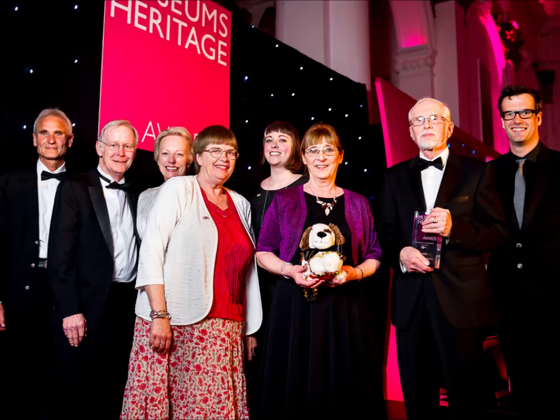Some of Norfolk's unsung heroes have been recognised for the work they do to preserve an important part of the county's history. The RNLI Henry Blogg Museum in Cromer relies on volunteers to keep everything ship-shape and Bristol fashion. Wally Webb went along earlier today to hear news of their award win.